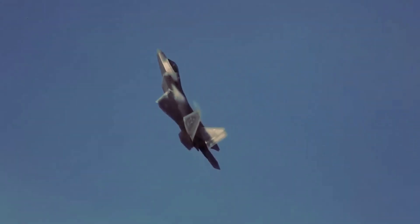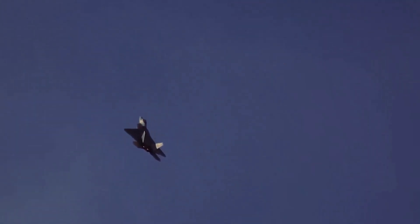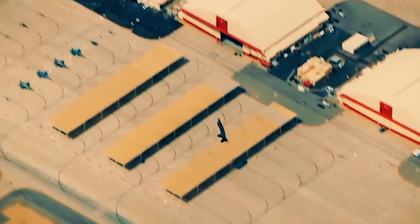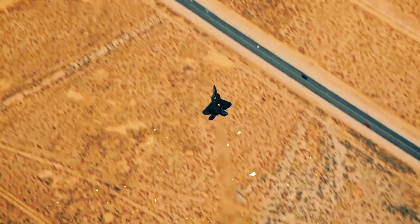The F-22 Raptor is capable of supercruise, which means it can sustain supersonic speeds without the need for afterburners. The F-22 can reach speeds of Mach 2.25, which is over twice the speed of sound. Not only is the F-22 fast, but it is also highly maneuverable. Its thrust-vectoring nozzles enable it to perform mind-boggling aerial acrobatics, such as Pugachev's Cobra maneuver, where it can pitch up dramatically while flying at high speeds. This agility allows the F-22 to outmaneuver enemy aircraft and evade any potential threats.